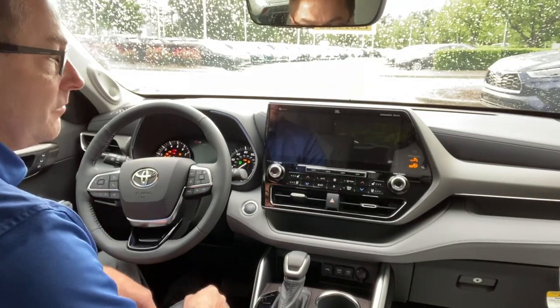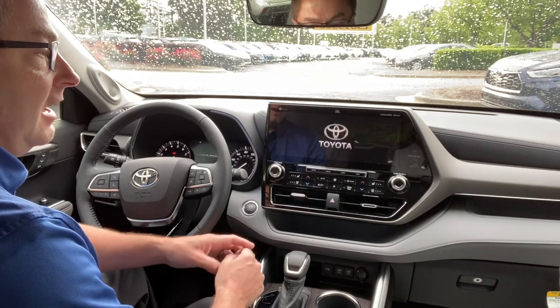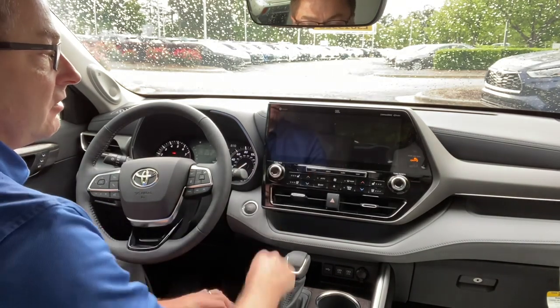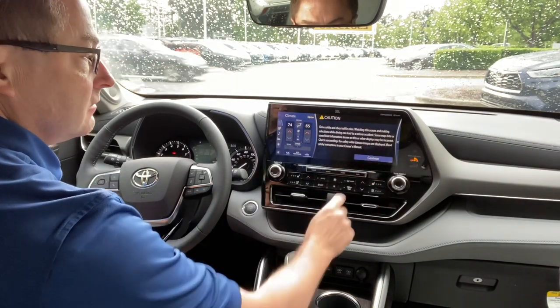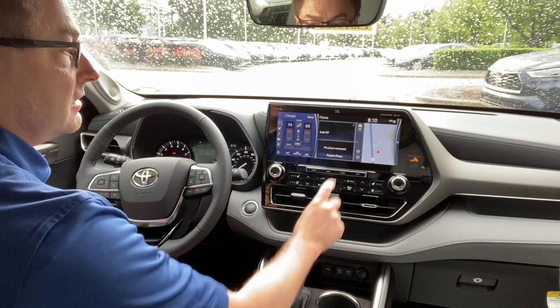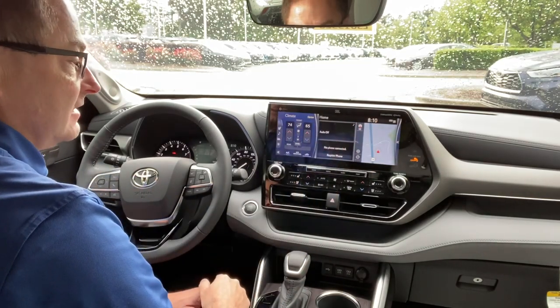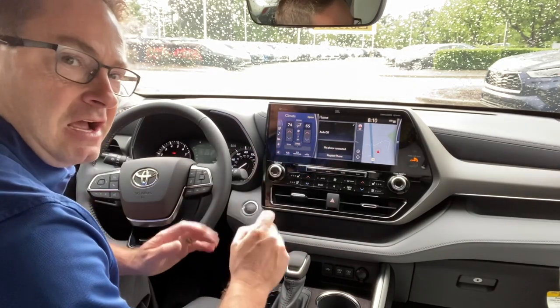We'll start her up here. You can get the 12.3-inch screen optionally on the Limited or Hybrid Limited. It's going to break up into different sections. This is our typical home screen. This is the navigation screen just like that. So we get a size comparison - now we've got a baseline to go with.